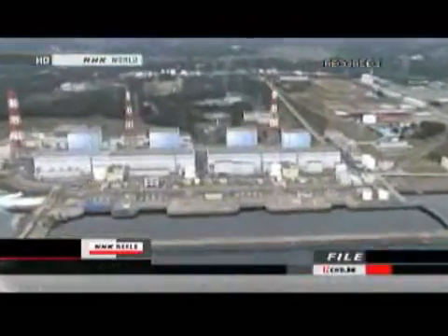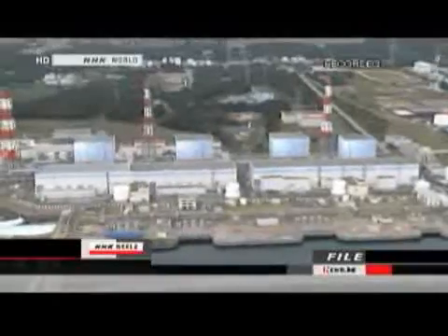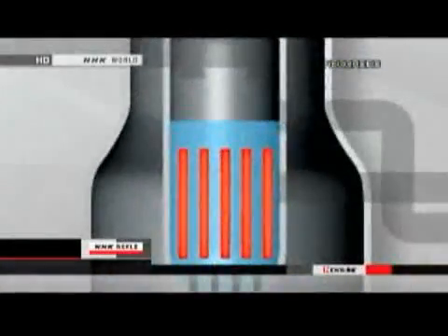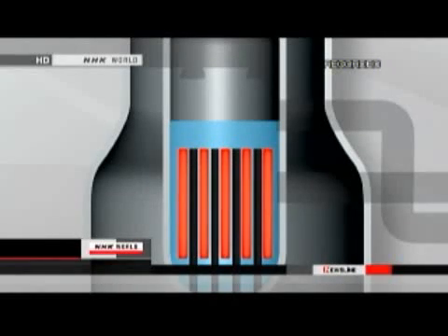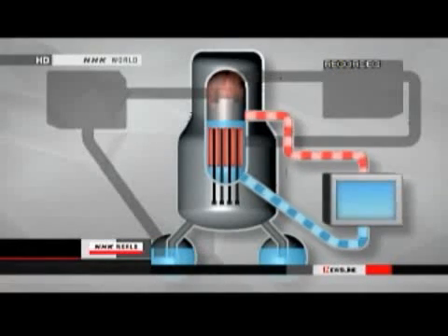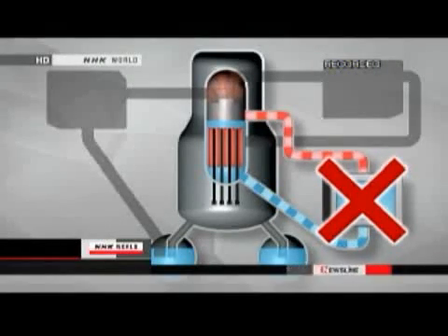When the earthquake hit, the first safety system to prevent a meltdown was activated. Control rods rose into the reactor to stop the nuclear fission. As planned, the reactor stopped operating. But the fuel rods were still hot. Water should have been circulated to cool them down. However, this didn't happen because of a power outage right after the quake.